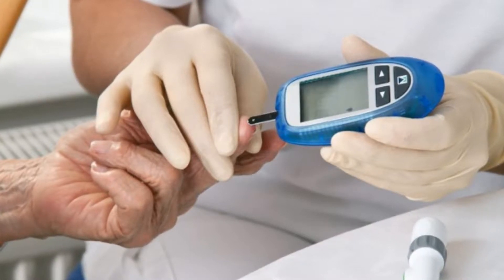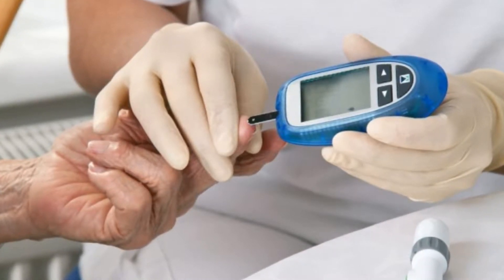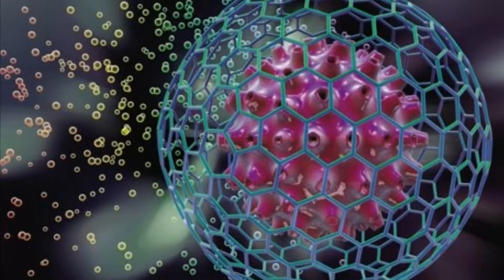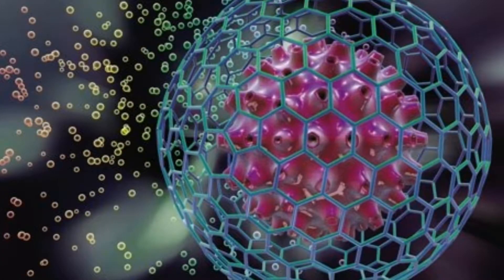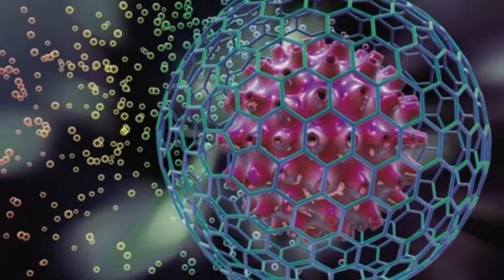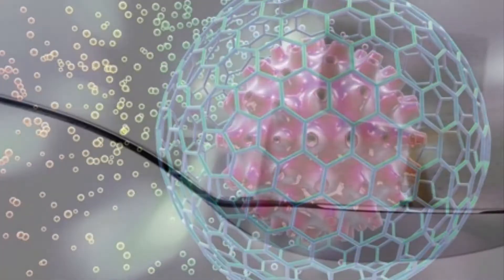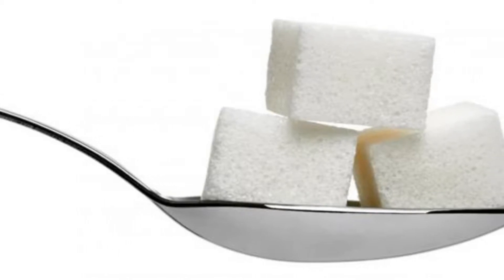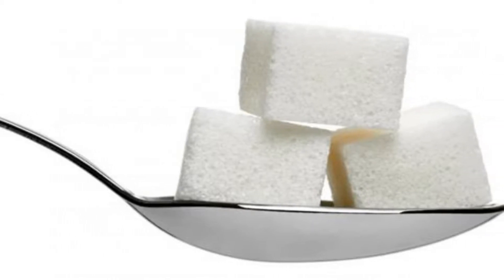A glucose tolerance test measures how well your body's cells are able to absorb glucose, or sugar, after you consume a specific amount of sugar. Doctors use fasting blood sugar levels and hemoglobin A1c values to diagnose type 1 and type 2 diabetes, as well as prediabetes.